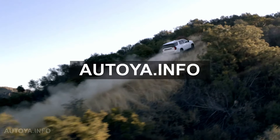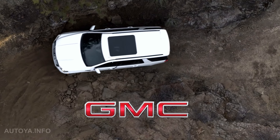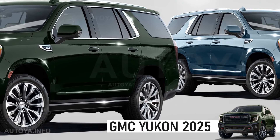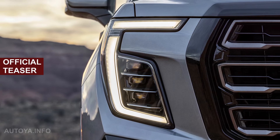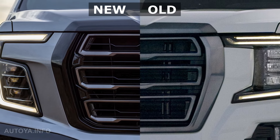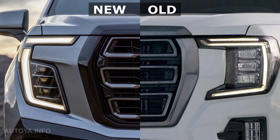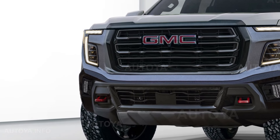Hello everyone, welcome to Atea Info channel. General Motors Truck Company will show the Yukon 2025 model year with the exterior face lift and updated interior later this year. A few days ago they finally showed the first official teaser, where we can see the new headlight and grille for the Yukon 2025 model. Based on this teaser, we have illustrated the front end of the upcoming SUV in different colors.